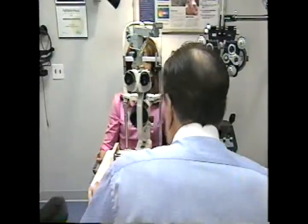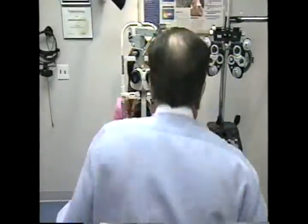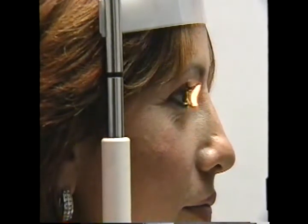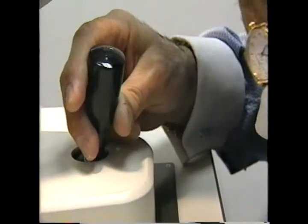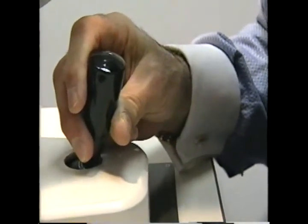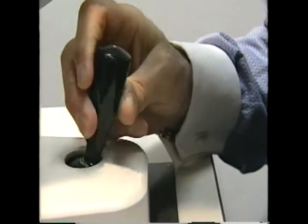To have the surgery, your eyes have to be totally healthy. From the maps we measured before, your eyes have a normal shape. Your cornea looks very nice and healthy. Your lids look good. The white part of your eye looks fine. No disease — your eyes are very healthy. Sophia, as a result of all these examinations, I can tell you that you are an excellent candidate for the procedure.